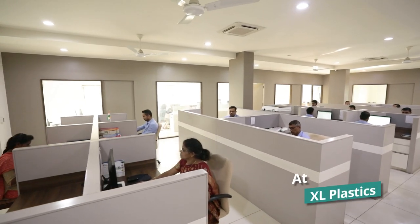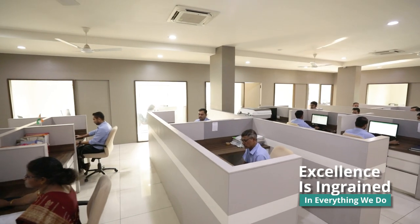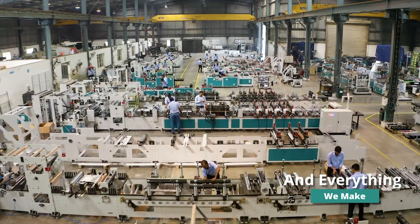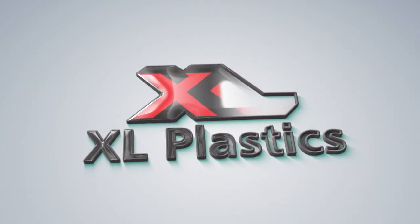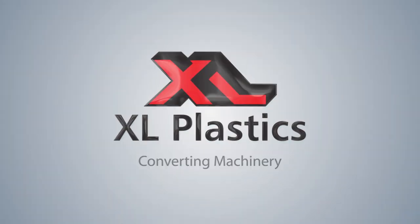At XL Plastics, excellence is ingrained in everything we do and everything we make. Because at XL, excellence is a way of life.